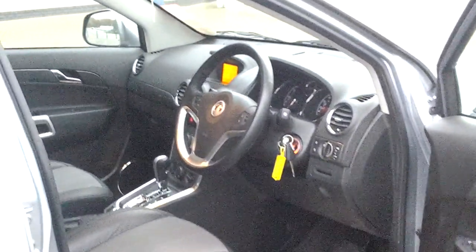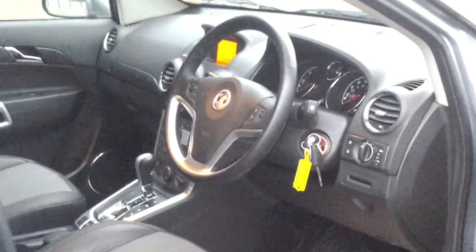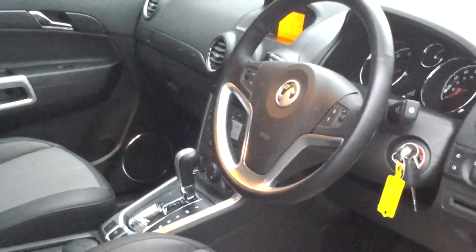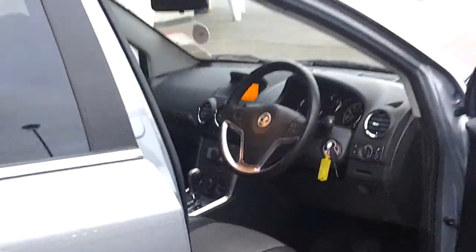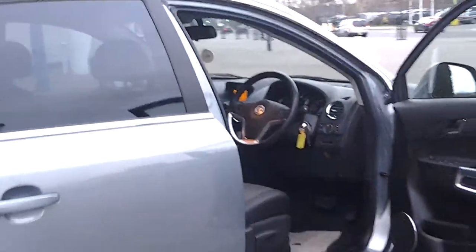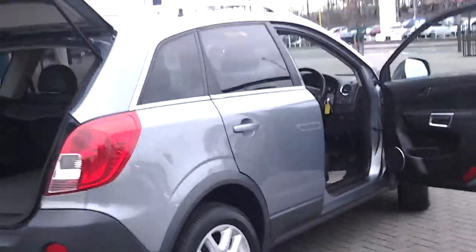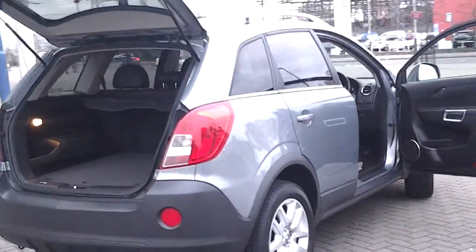This Antara has only covered just over 17,000 miles and will come with the balance of its Vauxhall warranty. Moreover, it is covered by the Sturgis approved used warranty, which means it will have a minimum of 12 months warranty and 12 months roadside assistance just in case.